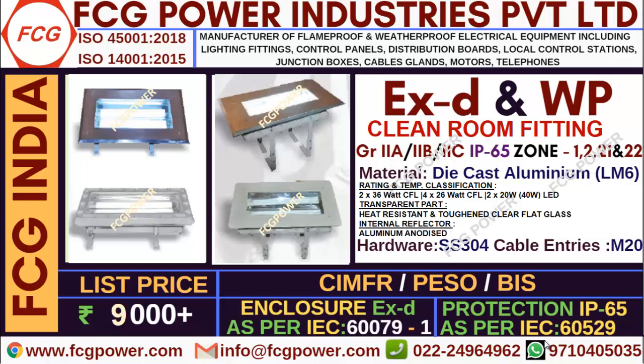As you all are aware, flame proof products cannot be sold without certificates as per government rules. So we are having all certificates like CMFR, TSO, BAS, and I have listed out the IEC standard with numbers.